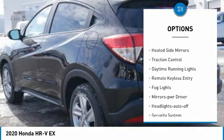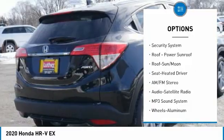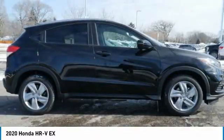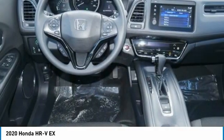Here are some of this vehicle's great options: all-wheel drive, aluminum wheels, heated side mirrors, traction control, daytime running lights, remote keyless entry, fog lights, mirror memory, headlights auto off, and security system. If affordable style and reliability are what you're looking for, this vehicle couldn't be more perfect. Drive it today.